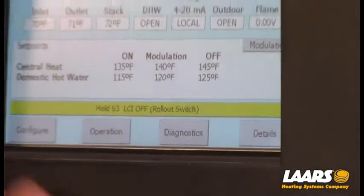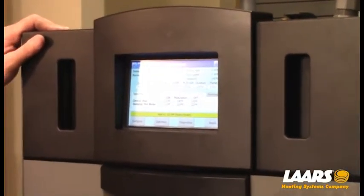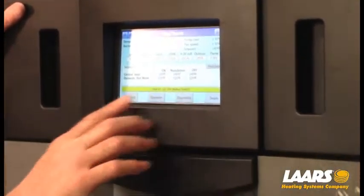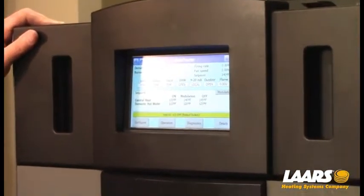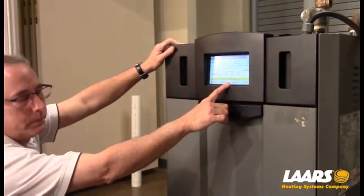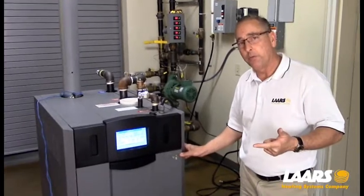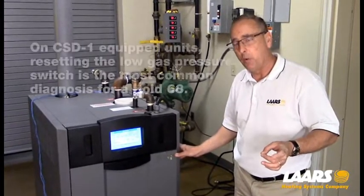In parentheses it says rollout switch. I want to mention that on this product we do not have a rollout switch. This is programmed in from Honeywell; however, the 63 hold code is something in the safety chain, so do not let that rollout switch confuse you. Keep in mind that in that safety chain are the high and low gas pressure switches if it's CSD1 boilers.